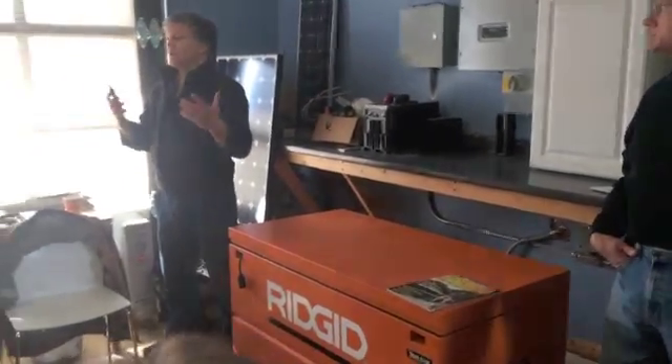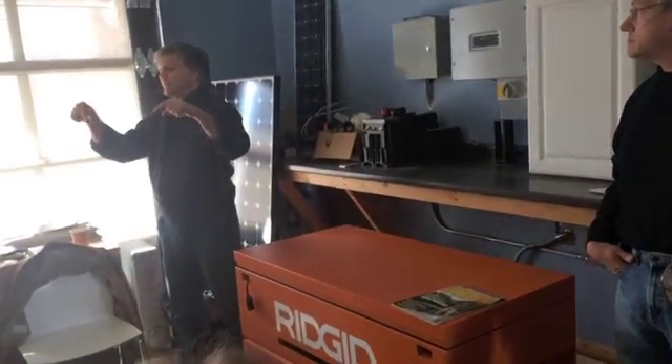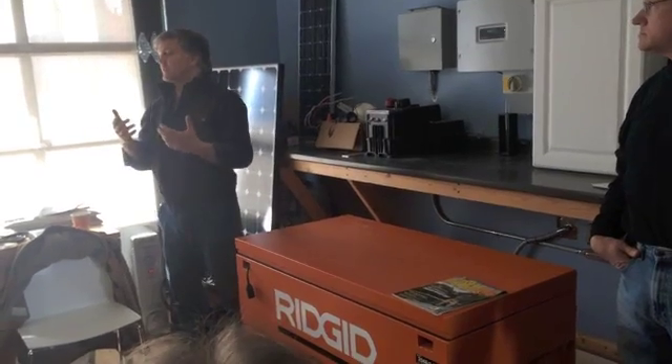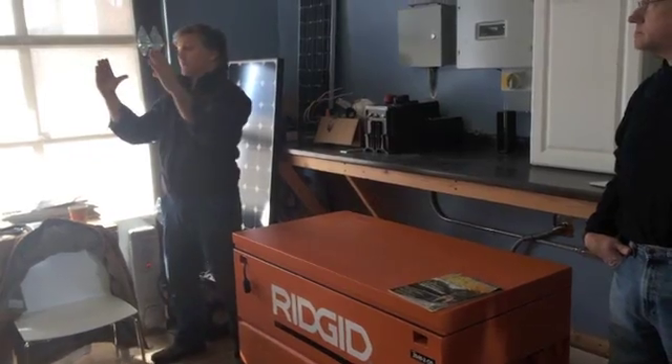Another thing going on is the fire code is changing. The fire guys want to be able to get into your attic if there's a fire. So now they want perimeters around the array — another reason to consider high-efficiency panels, because now you've got less roof to work with.